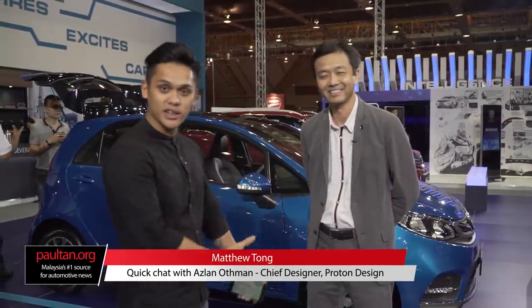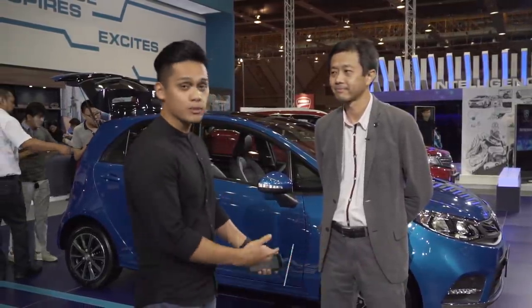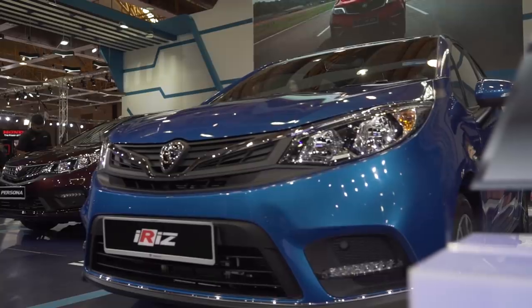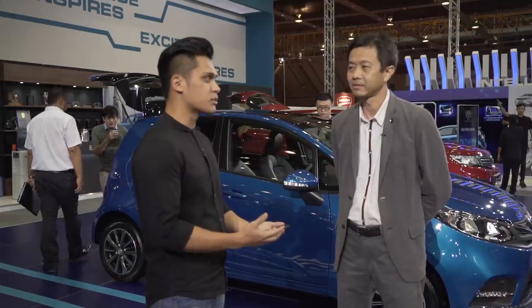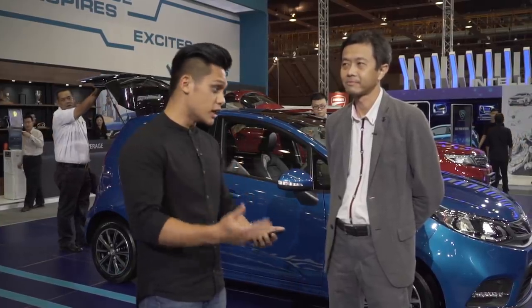Hi guys, I'm here with Hot Shot Proton Designer Mr. Azlan Othman himself and we're going to ask him a few questions. The facelifted Proton Iris and Persona have received a fair bit of mixed response from the public. Some say it really looks good, some say for the worse, but also there's a fraction who say it doesn't particularly address the original issues that the cars have. How do you react to these comments?